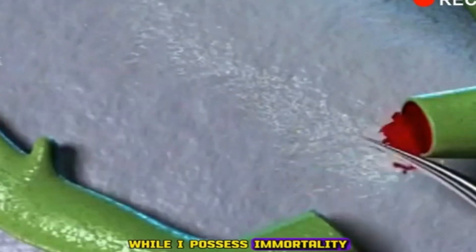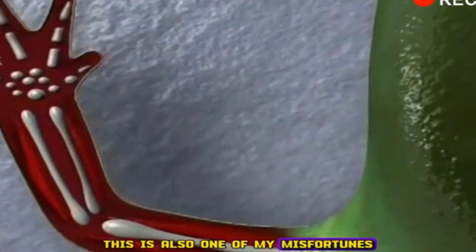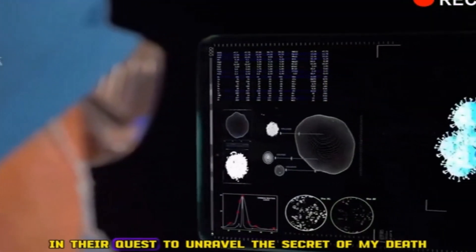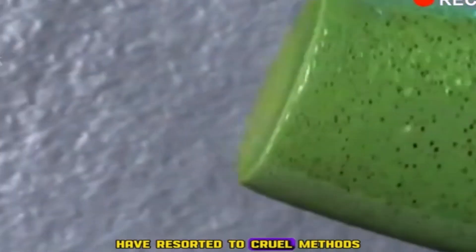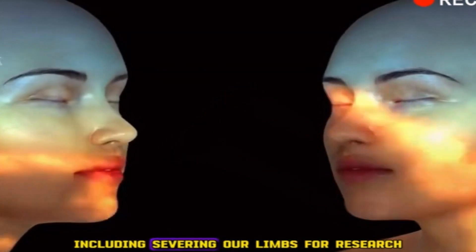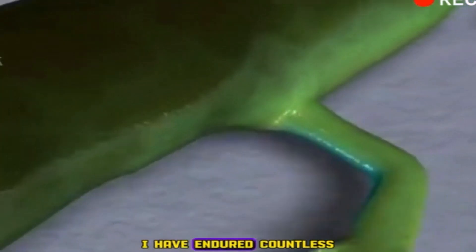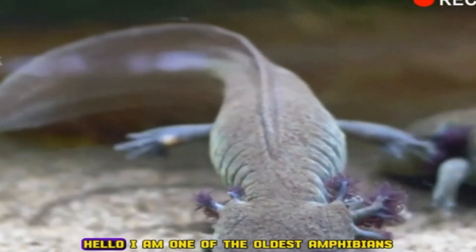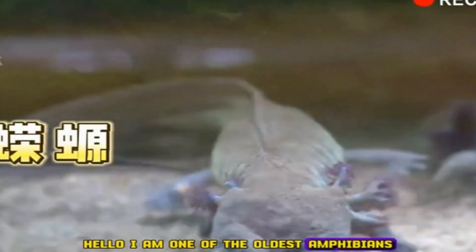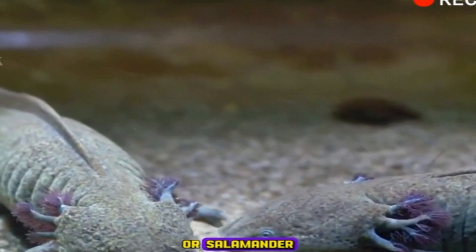While I possess immortality and am challenging to be killed, this is also one of my misfortunes. Human beings, in their quest to unravel the secret of my death and rebirth, have resorted to cruel methods, including severing our limbs for research to determine if humans can achieve immortality. I am one of the oldest amphibians, sometimes referred to as a four-legged snake, or salamander.